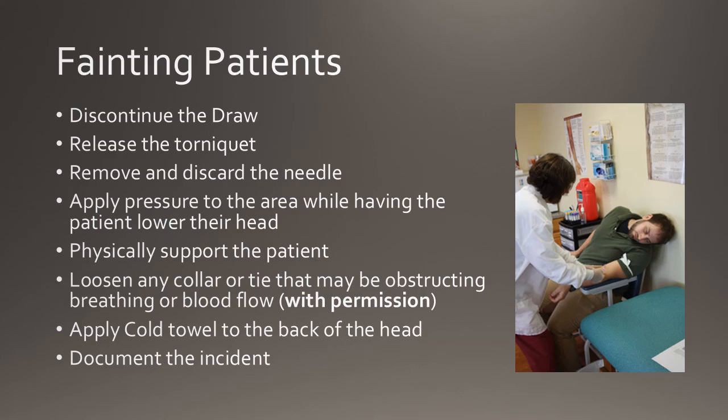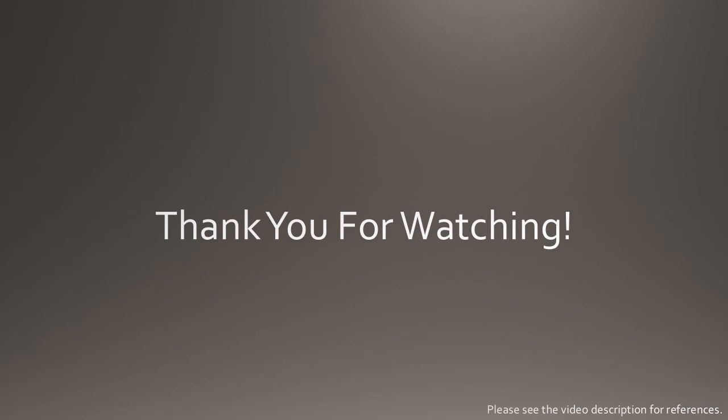This will conclude my final video assignment presentation. You can find the resources that I used in the video description below. Thank you for watching.